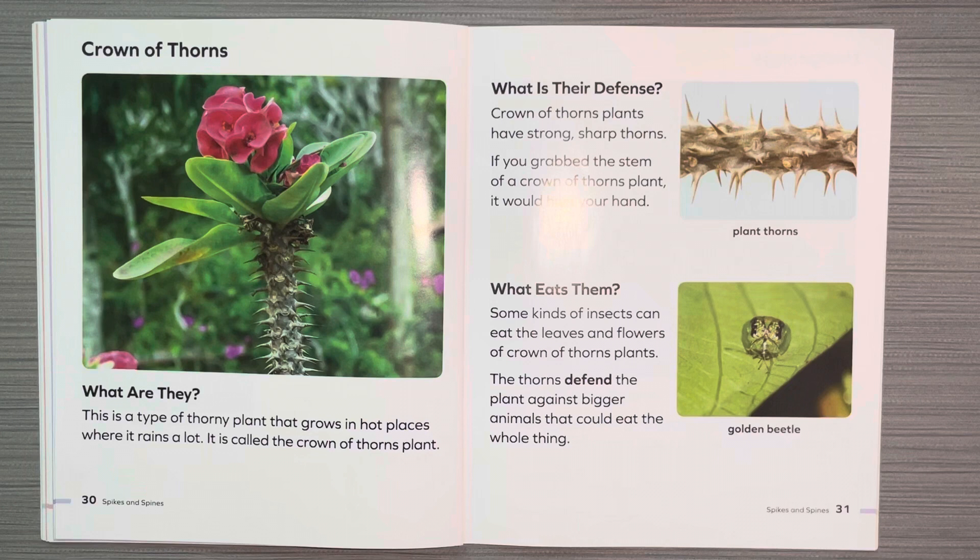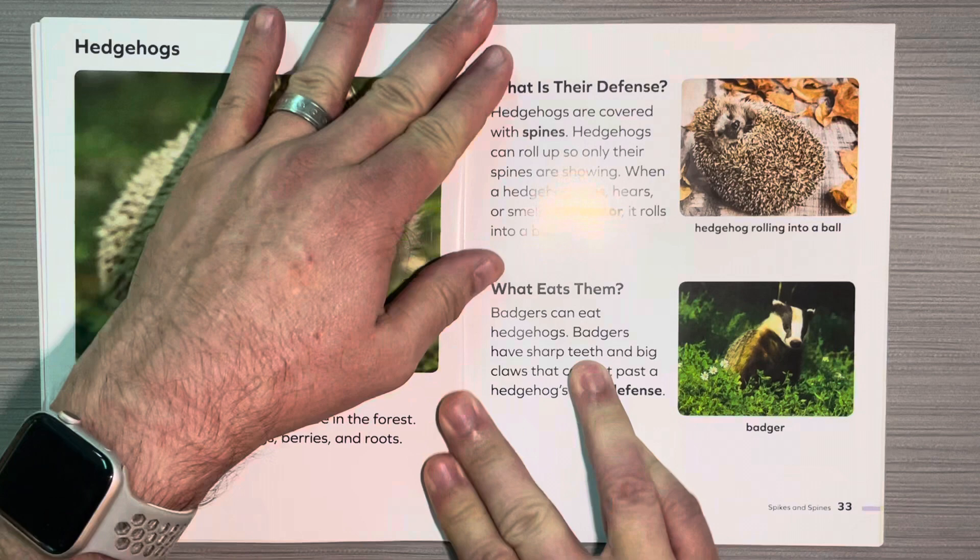Crown of thorns. What are they? This is a type of thorny plant that grows in hot places where it rains a lot. It is called the crown of thorns plant. What is their defense? The crown of thorns plants have strong sharp thorns. If you grab the stem of a crown of thorns plant, it would hurt your hand. What eats them? Some kinds of insects can eat the leaves and flowers of the crown of thorns plant. The thorns defend the plant against bigger animals that could eat the whole thing.